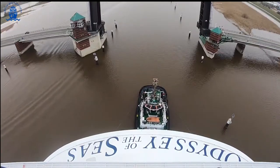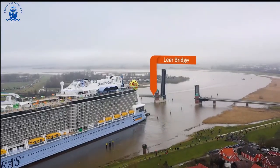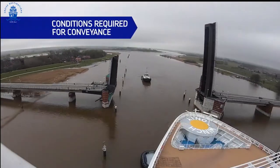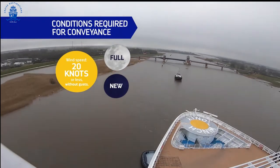An experienced crew of local pilots help guide the way and maneuver the ship at all times. The conveyance is precisely planned around the weather and tides — it must happen during a full or new moon, when the river is at its highest.